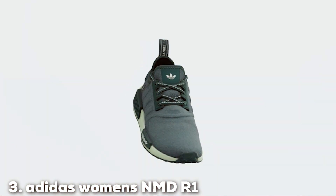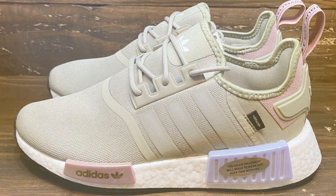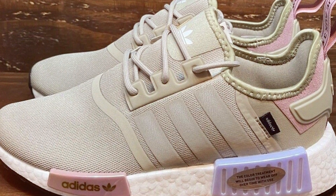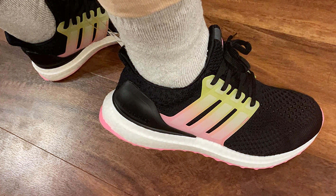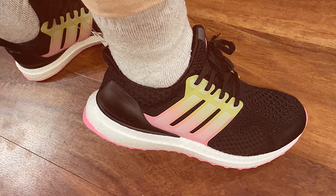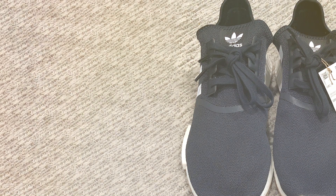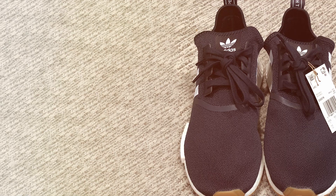The number 3 position is held by Adidas Women's NMD R1 Shoes. If you are searching for a combination of style and comfort in footwear, the Adidas Women's NMD R1 Shoes deserve your attention. As a discerning shoe enthusiast, I'm excited to share my thoughts on this fashionable and functional pair. The NMD R1 shoe seamlessly blends modern design with classic Adidas comfort. The Boost midsole technology provides exceptional energy return with every step, ensuring a cushioned and responsive feel. The Primeknit upper wraps your feet like a sock, delivering a snug and supportive fit that's perfect for all-day wear.